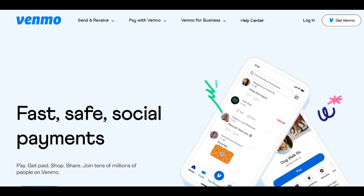Another positive aspect of Venmo for Business is its integration with the Venmo ecosystem. Businesses can seamlessly link their Venmo for Business accounts to their existing Venmo accounts, allowing for a seamless flow of funds between personal and business transactions. This integration provides convenience and a familiar interface for users, eliminating the need to manage separate accounts for personal and business payments.